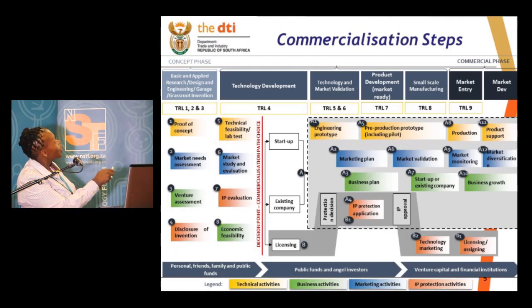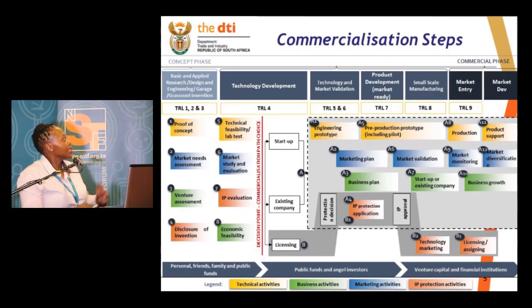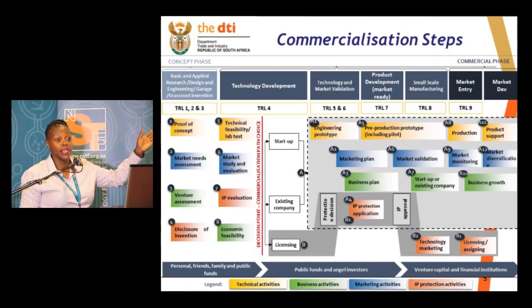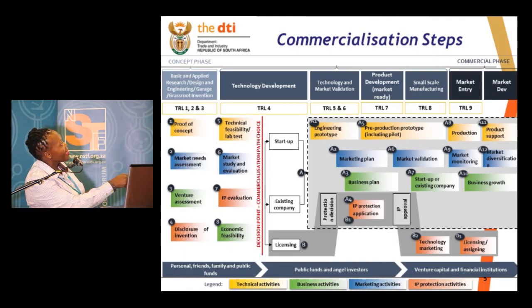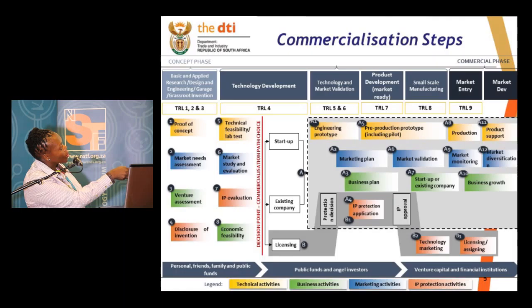When you look at this space, nine out of ten times it will be public institutions that act in this space. But when you are at that end, you are talking about private companies or SMMEs that are really driving the products into the market. And then this space becomes a complication. The technical activities — it's how you come with your proof of concept, how you really get it into a product right at the end.